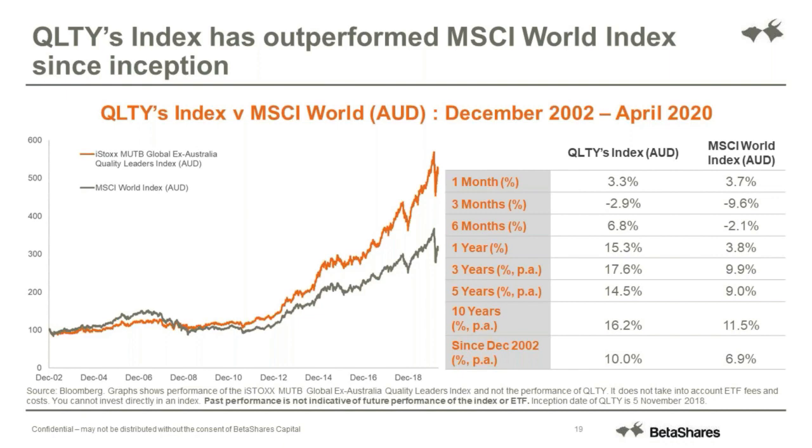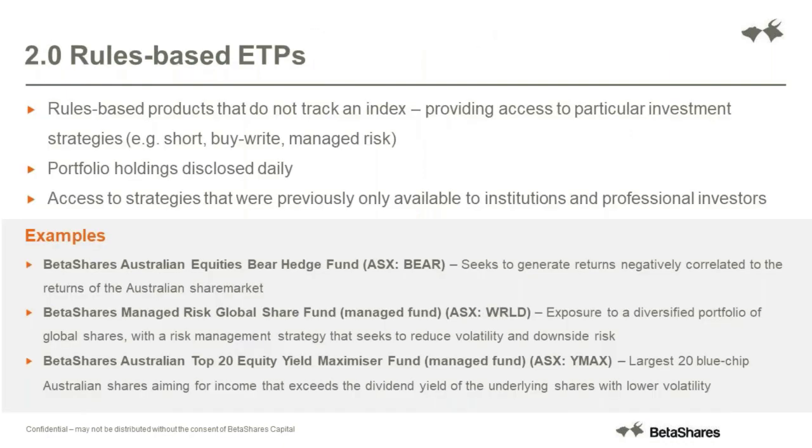Thirdly, you've got rules-based ETPs. These are typically funds that don't track an index and as they say they'll follow a rules-based strategy. Examples are our bear funds that a lot of people are aware of, or funds which have a risk management overlay. So there's a bit more to them - they're still transparent but the portfolio is not looking to track an index.